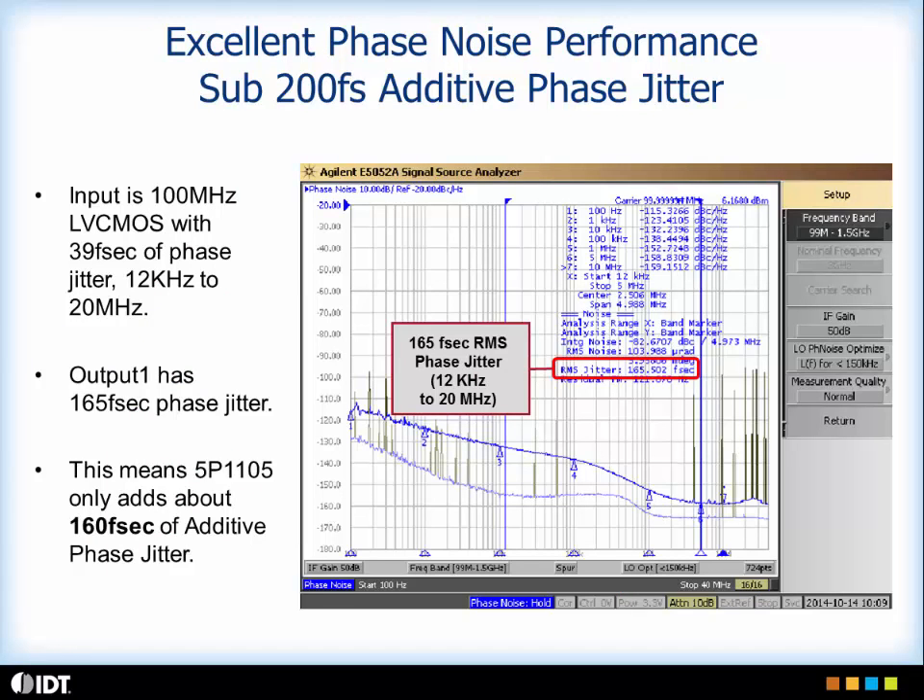This slide shows you the performance. As you see, the RMS jitter is 165 femtoseconds and the additive jitter is 160 femtoseconds from 12 kHz to 20 megahertz. So great performance.